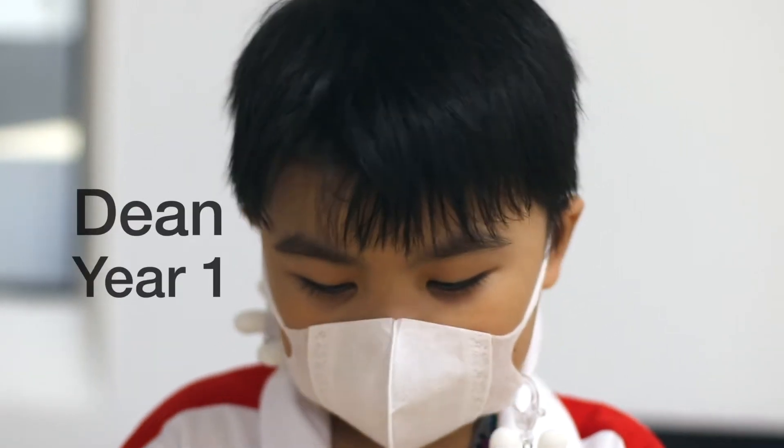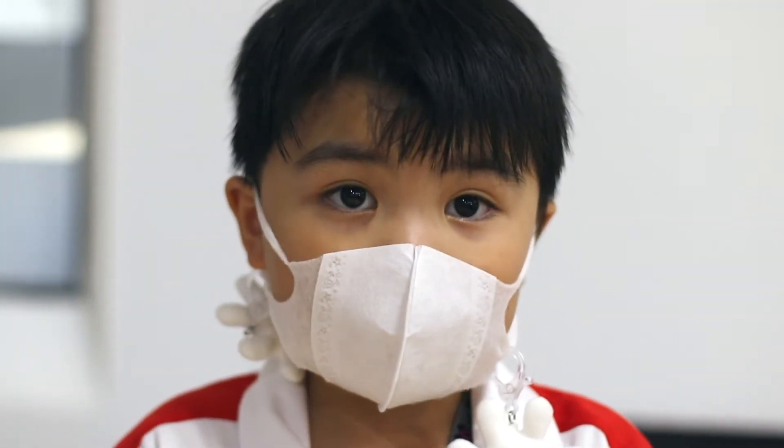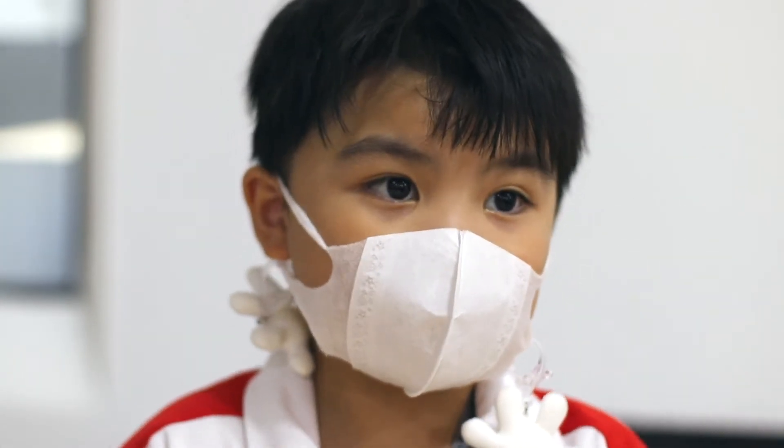Hello, my name is Dean and I'm in year one. I want to know what is the tiniest planet in the universe? Hi Dean, and thanks for your question. I'm Tanya. We are in year 11.